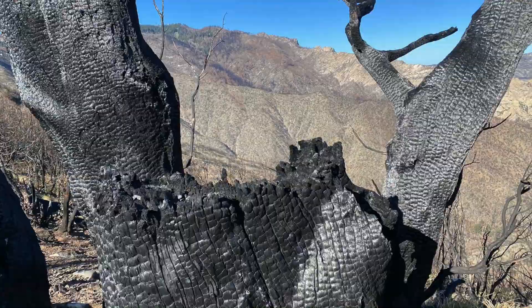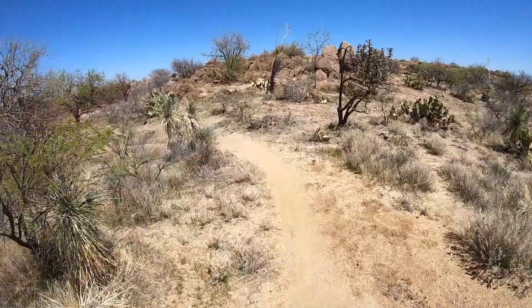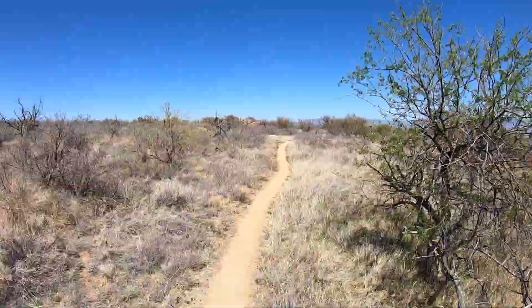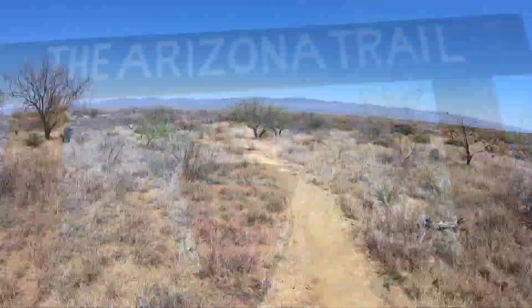Once you get down from the ridge, you start hitting the area around Oracle State Park and now you're back to glorious single track — mostly slightly downhill, nice and fast and fun, and an area that will stay with you for a long time. Also the first time I actually got to one of these little bridges so you don't have to go through the endless rigmarole of opening gates, which is a defining feature of the Arizona Trail.